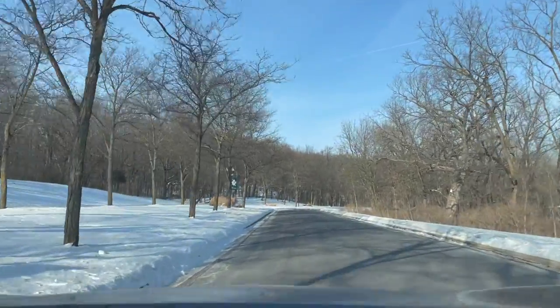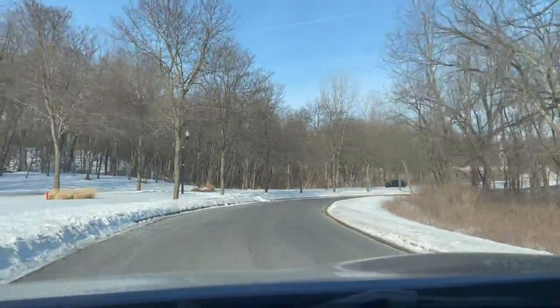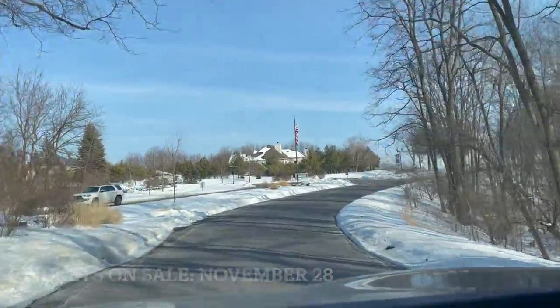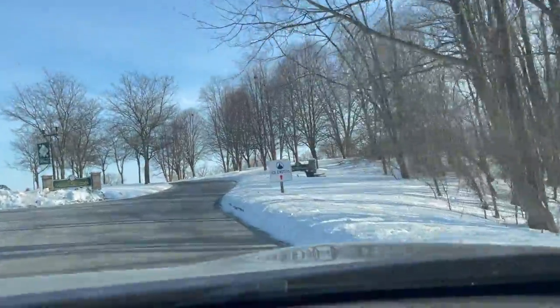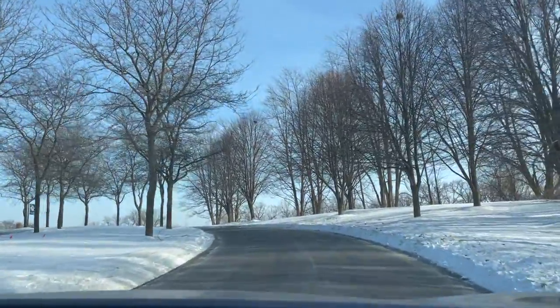The ice castles normally open in January of each year. For the 2023 season, tickets go on sale November 28th for peak season tickets. This is great because when we bought tickets for January 2022, tickets did not go on sale until a week before the official opening. So just keep that in mind in case they only release a certain amount of tickets.